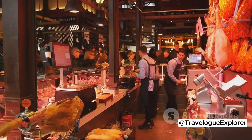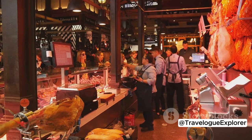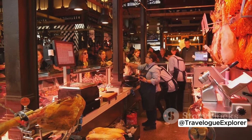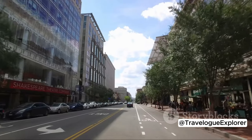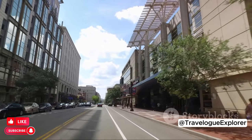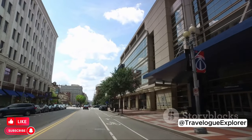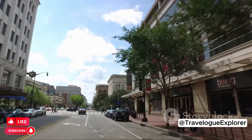Union Market, a foodie's haven, is another must-visit. With a diverse array of vendors, you can sample cuisine from around the world under one roof. Finally, explore the 8th Street Corridor for its eclectic mix of restaurants, boutiques, and art spaces. These off-the-beaten-path spots offer a different side of DC. Go ahead, wander, and see what you discover.